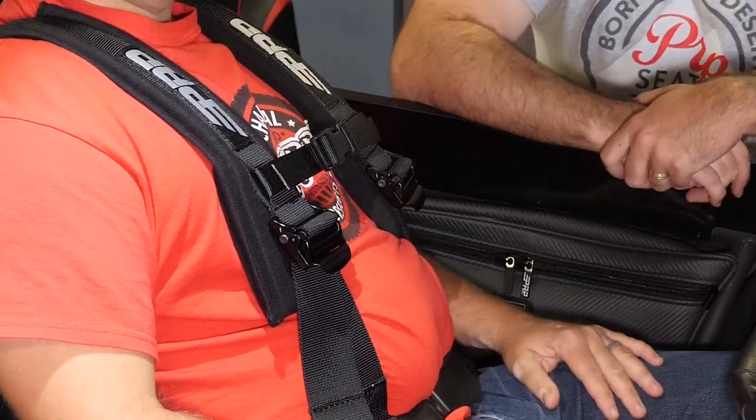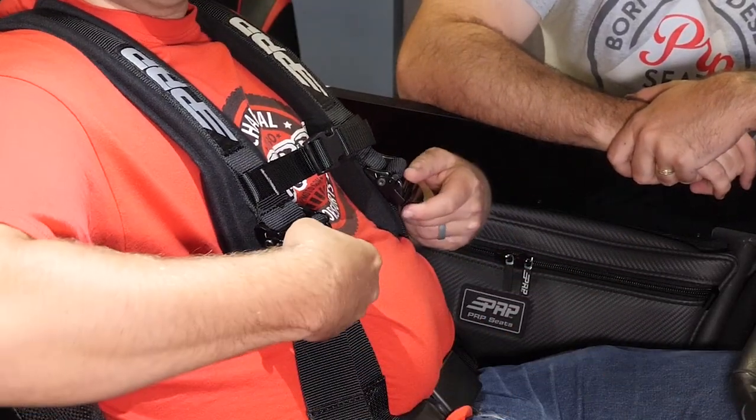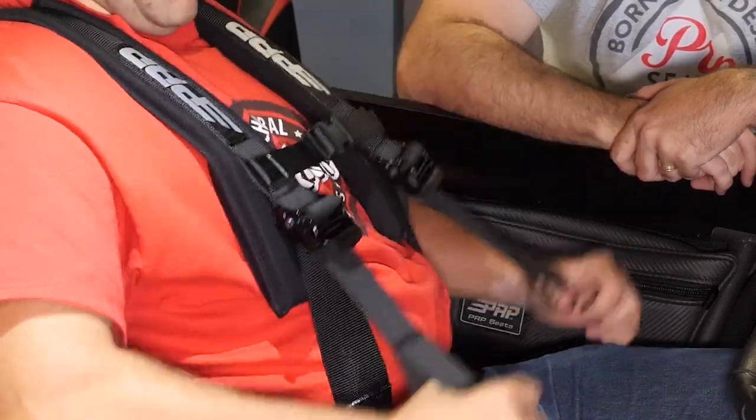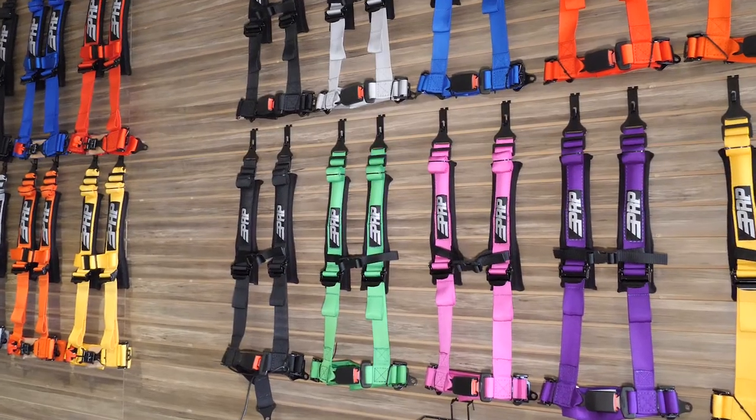So when you stop, or you're just hanging out with your friends, or you kind of stop and you're waiting a little bit to get back on the trail, the easy adjusters — you just pull right up on the adjuster and pull down on the strap, and it loosens right up. You can reach your glove box, you can reach around the cab, anything you need to do.